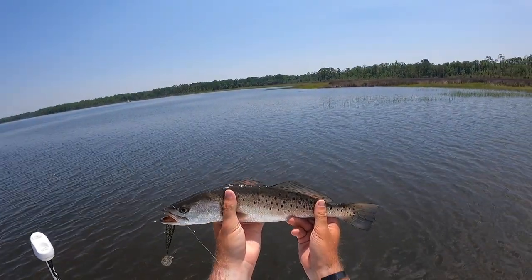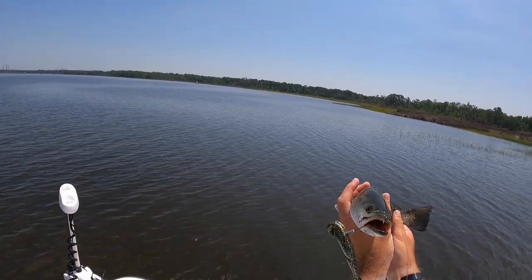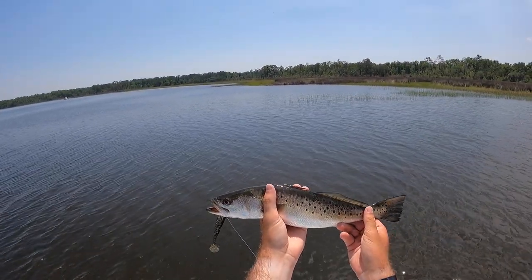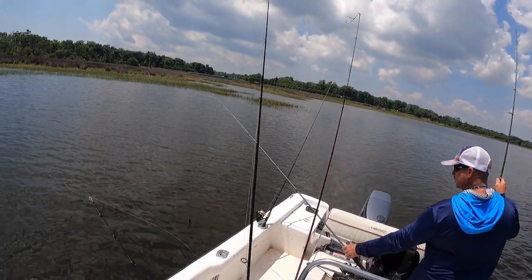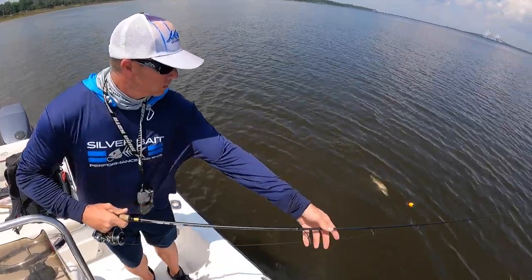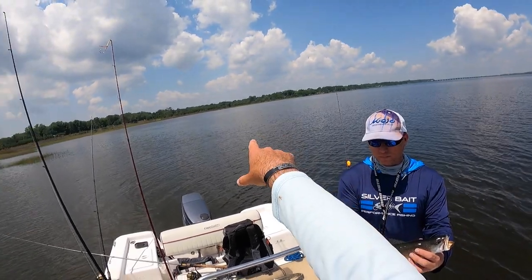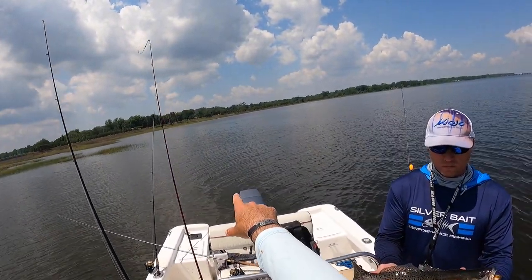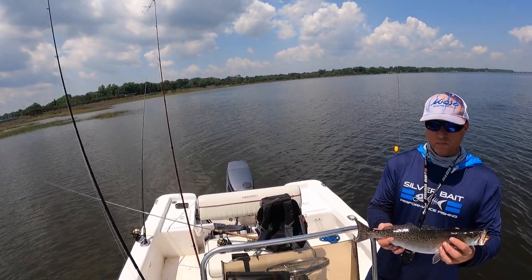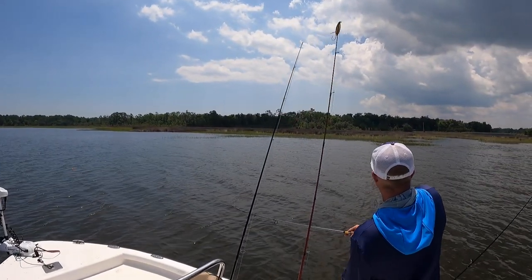Another pretty trout right there on the Gold Digger Bomber — that color is doing it today, and that bigger bait profile around all these mullet is really doing good. Got one on the finger mullet in the back as well — another nice trout right here on the finger mullet. We caught some finger mullet this morning and they're nailing it just by trolling through this area. We're gonna keep catching them on the Bomber and the finger mullet.